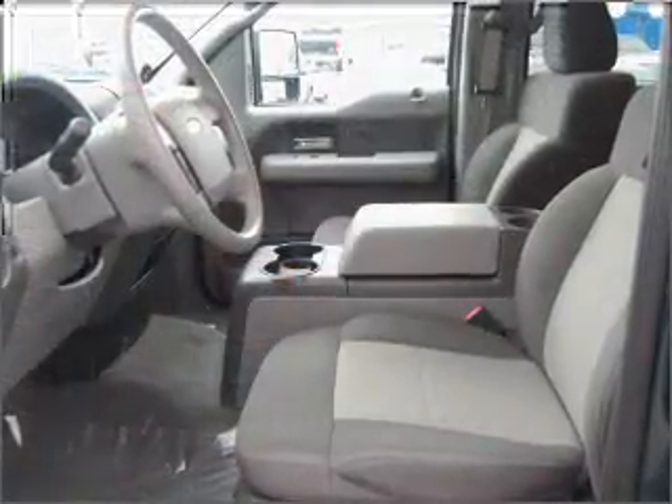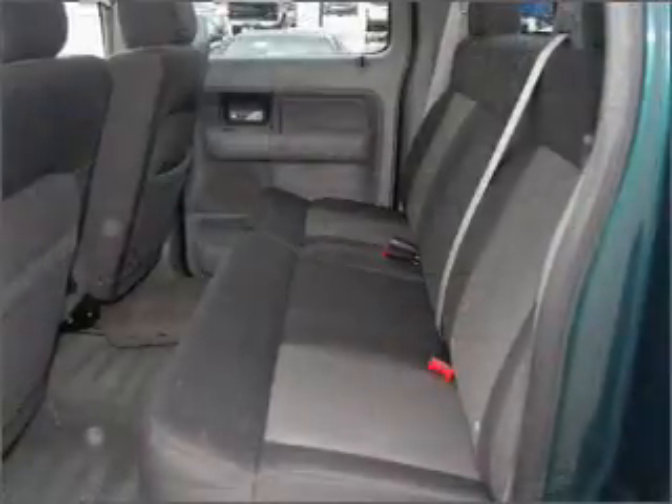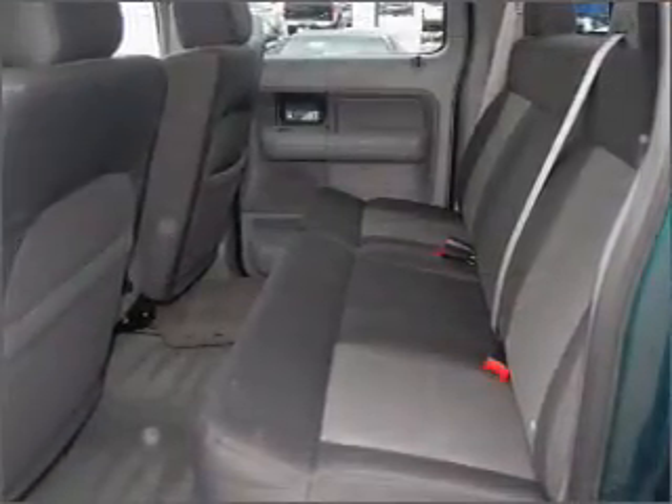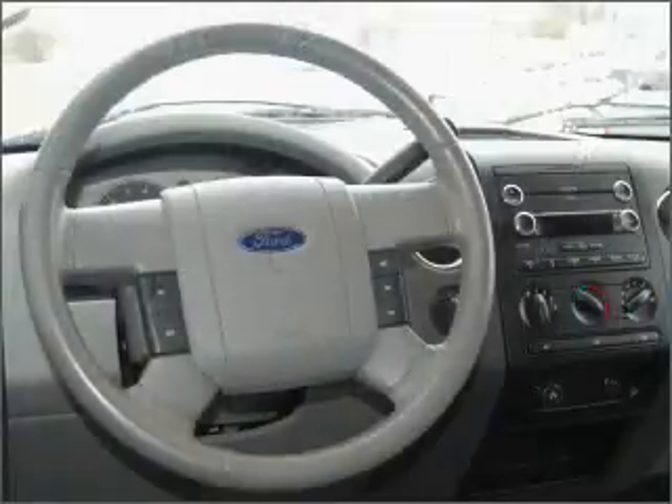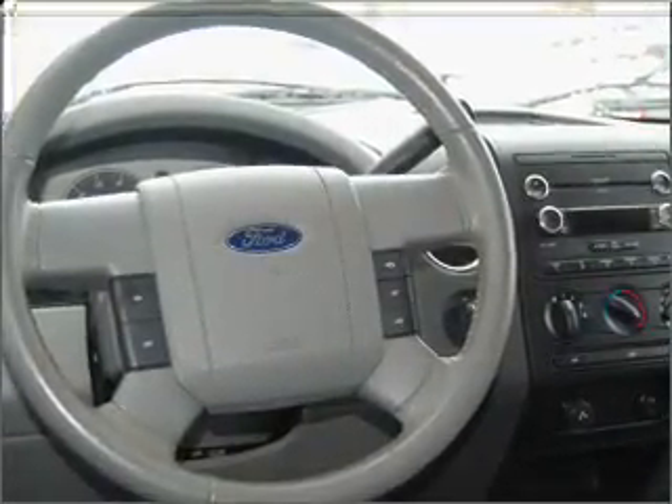It comes with a digital audio input, in-dash single CD player, and MP3 player, and provides you with a sense of security with its safety features, including fog lights, four-wheel ABS brakes, front ventilated disc brakes, and more.